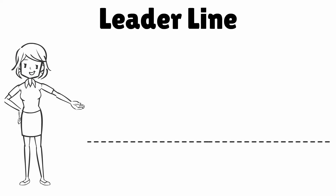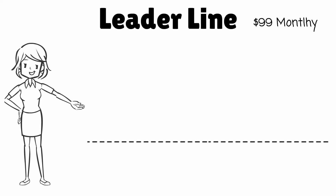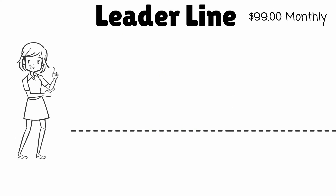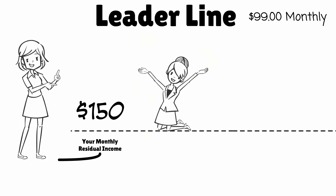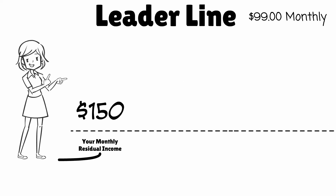The leader line is very unique — much like a uni-level, it allows you to earn unlimited commissions. The leader line subscription is just $99 and pays a whopping $50 bonus on every subscription you personally sponsor. Your personal referrals can literally join for $5 and, as their income grows, our system will move them into your leader line, earning you a $50 commission month in and month out.